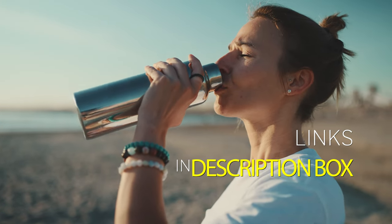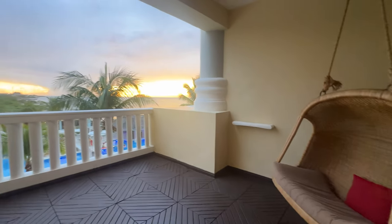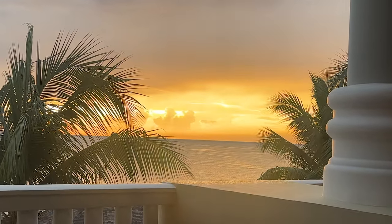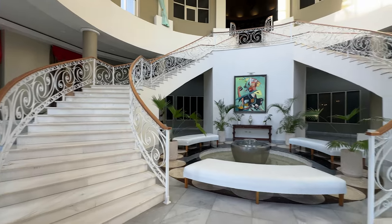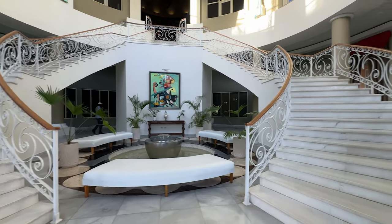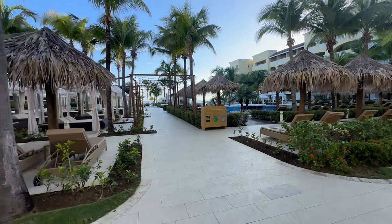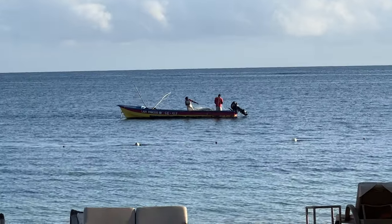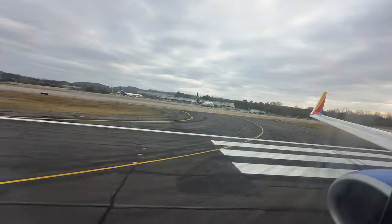I'll leave links to our favorite products below. Whether you choose Joya, Selection, or Waves, Iberostar Rose Hall has something for everyone. The combination of beautiful surroundings, top-notch service, and diverse experiences make it a fantastic choice for your next Jamaican getaway. Thanks for watching — if you found this review helpful, don't forget to like, subscribe, and hit the bell icon for more travel reviews and tips.